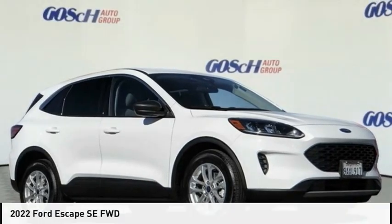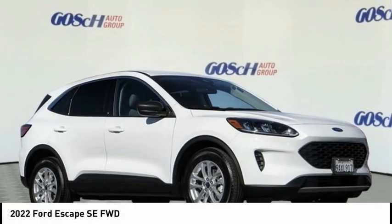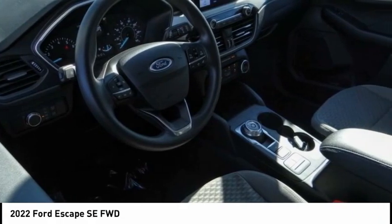Test drive the 2022 Escape. Gas engines flex, tow, sip, and go with Ford Escape.